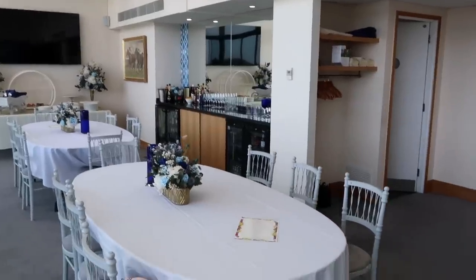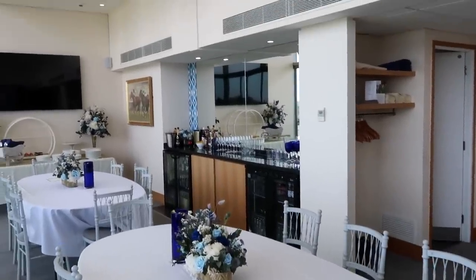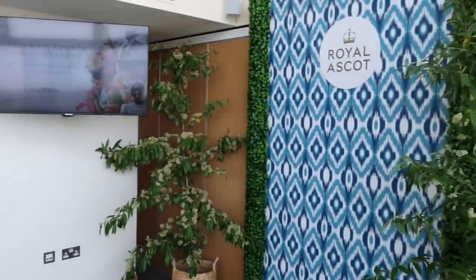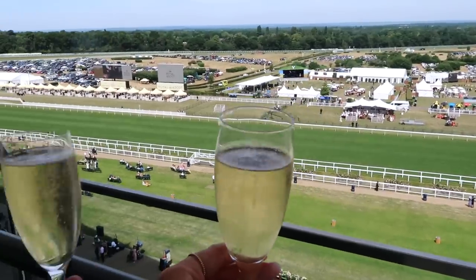So here is our private box — we have lunch being served in about 10 minutes and then later on we have an afternoon tea as well. Cheers JJ! Yes, cheers!